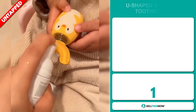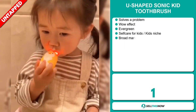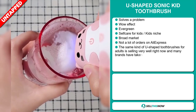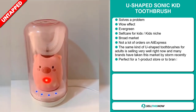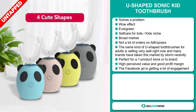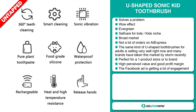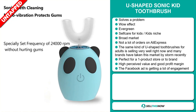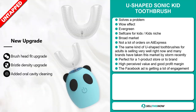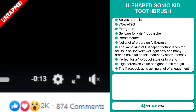Our next product is the U-shaped Sonic Kid Toothbrush. Now this is a problem solver — it definitely has that wow effect and it's an evergreen product, which means you can sell this all year round. It falls under the self-care for kids niche market. We also think that this item has a broad market base and a lot of untapped potential. So far there haven't been many orders on AliExpress, so you could definitely take advantage of this. The same kind of U-shaped toothbrushes for adults is selling very well right now, and many brands have taken this market by storm recently. It's perfect for a one product store or to build a brand around. This item has a high perceived value and will give you a good profit margin. And finally, the Facebook ad is getting a lot of engagement.